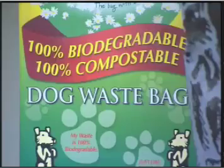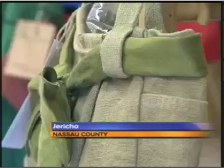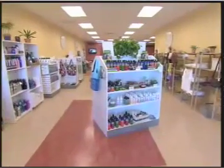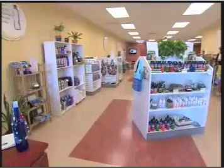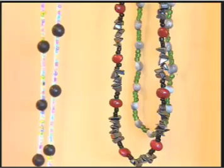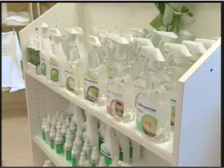Biodegradable bags for you or your dog, bamboo bedsheets and hemp handbags. When it comes to eco-friendly products, Greener Country in Jericho has a little bit of almost everything — from rechargeable batteries to necklaces made from recycled calendars to cleaners with no toxins.